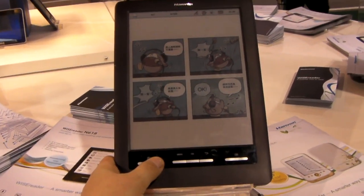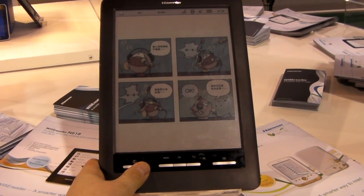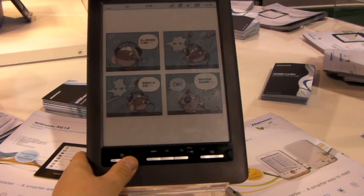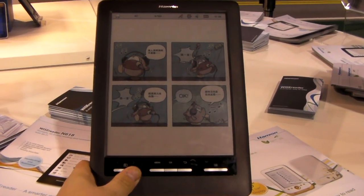We're in the Hanvan booth at CES. You're looking at their new color 9.7-inch e-reader. It's an engineering sample — it's not in production yet. Everyone's saying it's due out in June, but I don't believe it. That's not what they told me here.